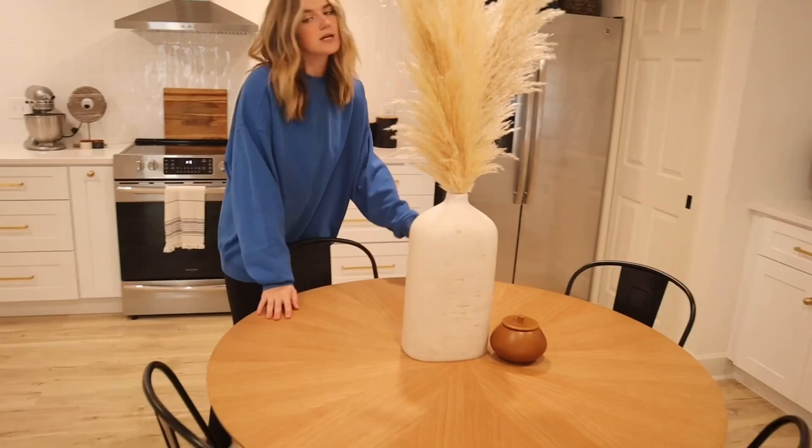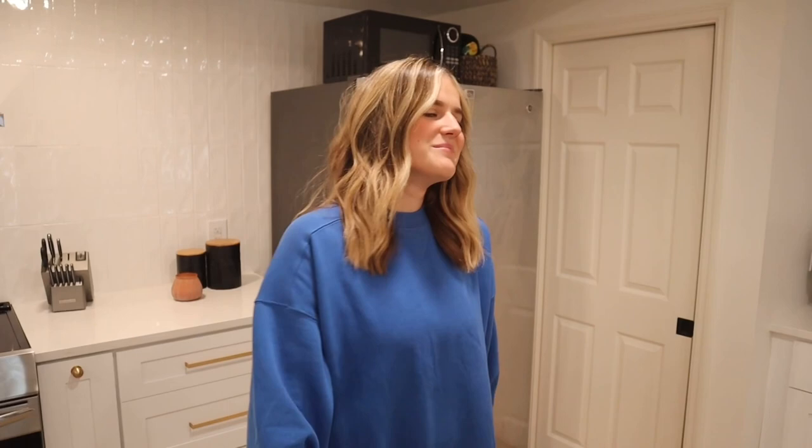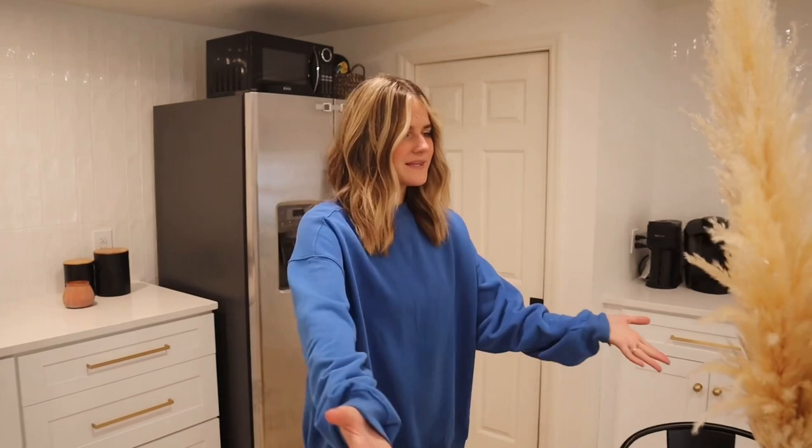So when you first walk into our house — our little basement apartment situation — we walk into our kitchen slash dining area. We have our little dining table here. We actually just got this table because our old table didn't really work in this space for functionality. We really love this table and chairs, and we got them from Wayfair. We can link them below for you guys.